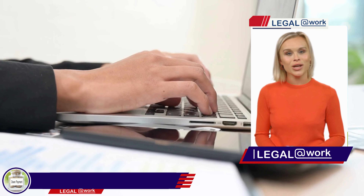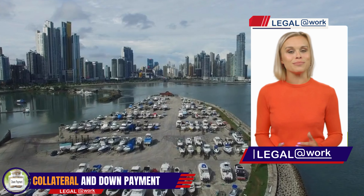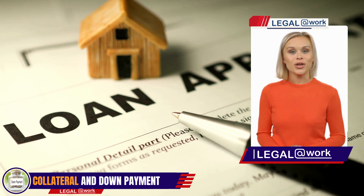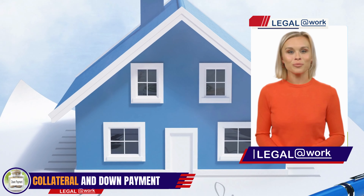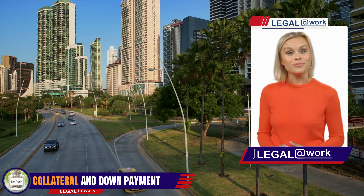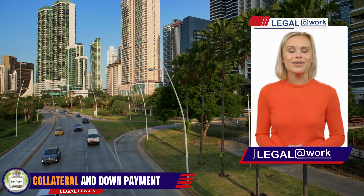Depending on the loan amount and type, lenders may require collateral to secure the loan. This can be in the form of real estate, vehicles, or other valuable assets. The type and value of collateral vary based on the lender's policies and the specific loan product. For certain loans like mortgages or car loans, a down payment may also be required. The amount will depend on factors such as the loan amount and the lender's policies.